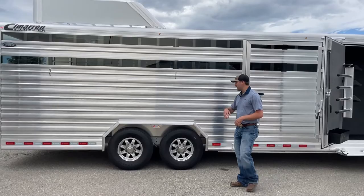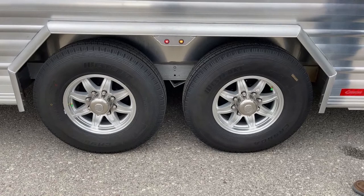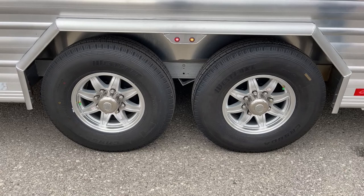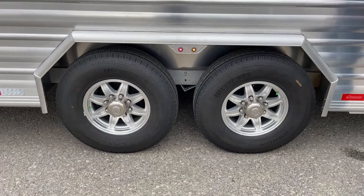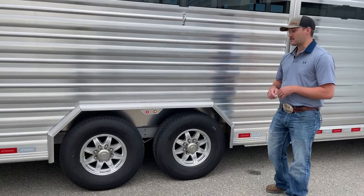Moving further down the trailer, it is on two 8,000-pound Dexter rubber torsion axles. These axles are really cool — they flex and bend as compared to older spring axles, which adds to the life of your axles and keeps your tires fresher, making for a better ride for your horses. You'll also notice all the tires are green-tabbed, meaning they come from the factory nitrogen-filled. That way you're not getting PSI fluctuations with the drastic temperature changes we see in northern states like Colorado, Montana, and Wyoming.